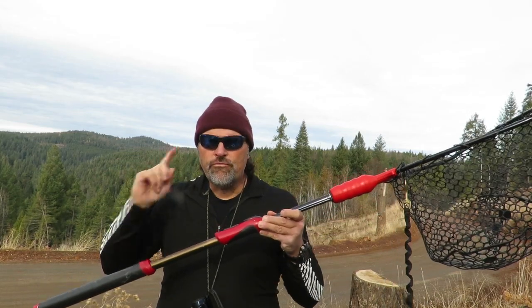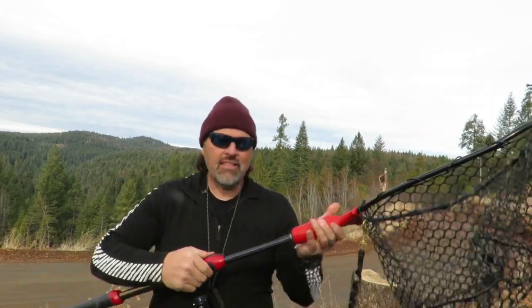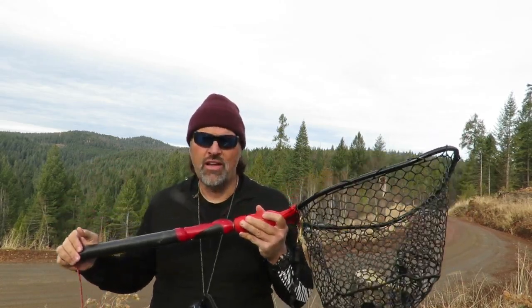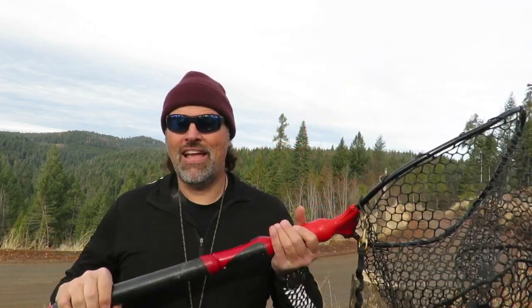First, I would get as long a handle on my net as I possibly could. A telescoping net like this is nice because it allows you to store it. When this one's scoped out to full length, I think it's 60 inches long, and that length is important. When you've got a big fish on the line, a lot of times when they boil up by the boat they might be lightly hooked. I want to net them as soon as possible because you might only get one shot. The net on the guide boat — the FHS pontoon boat — is 9 feet long, and that's why it's got such a long handle.